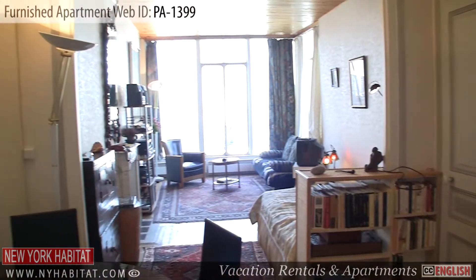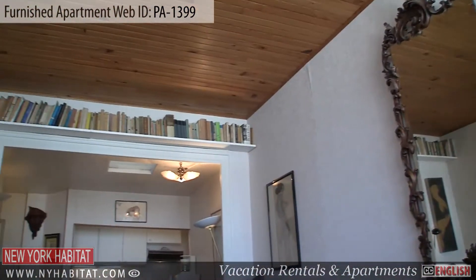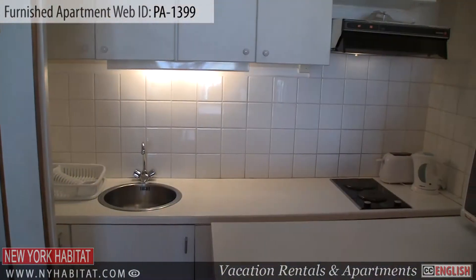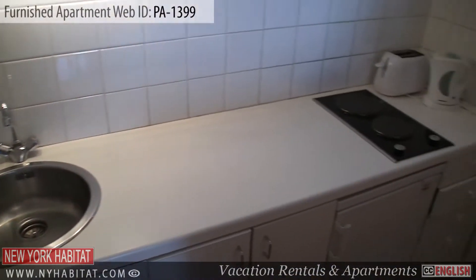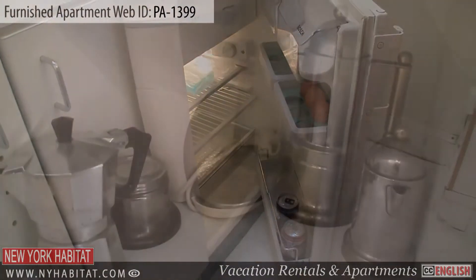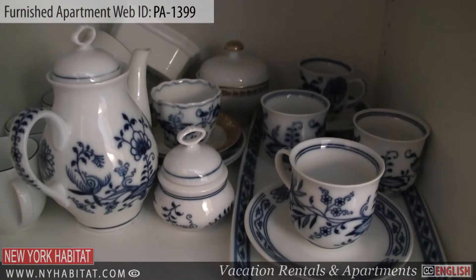This apartment is located on the 7th floor — 8th floor in the US — of an 18th century elevator building. Upon entering the apartment you'll find the kitchen and dining area. This American style kitchen is equipped with a small fridge, two electric burners, a sink, a microwave, a coffee maker and a toaster. Just next to the open kitchen is a small dining table and chairs.